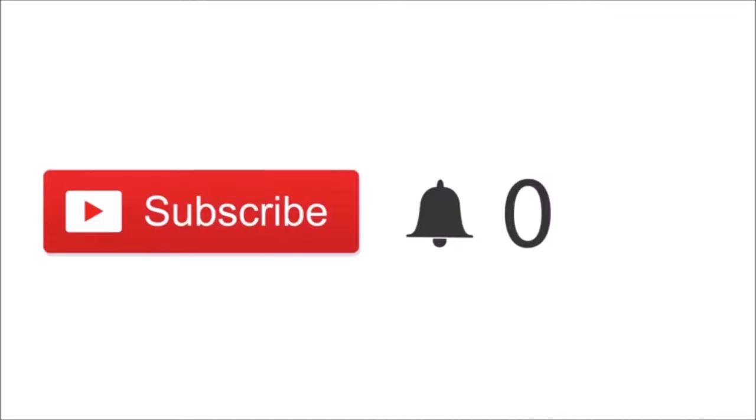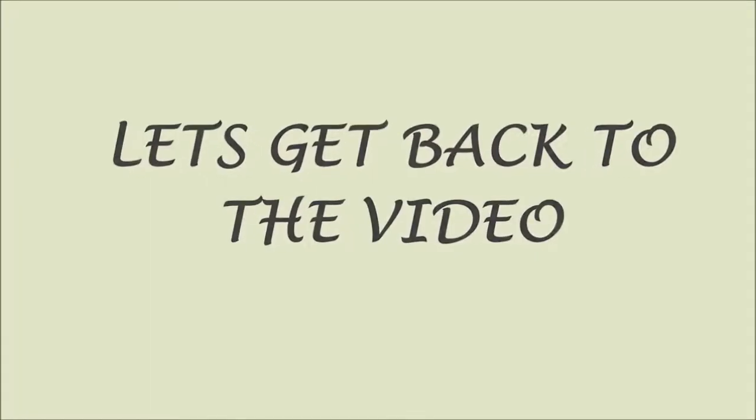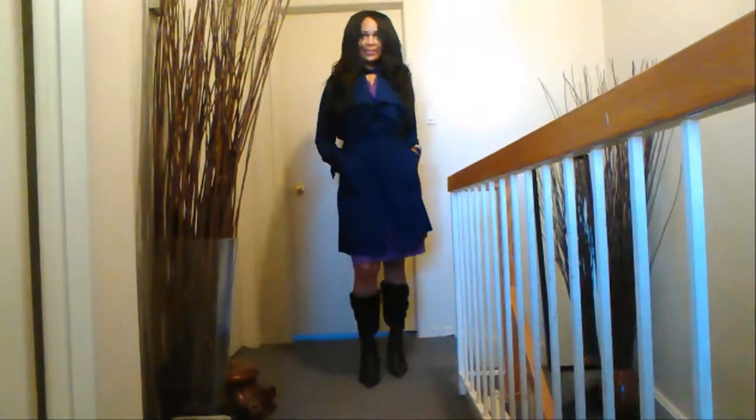Quick note: if you just clicked on my video and you're new, please click the red subscribe button. If you click those buttons you'll be part of my channel and notified when I post new videos — and most importantly, it's free. Thank you so much for subscribing! Now let's get back to the video.